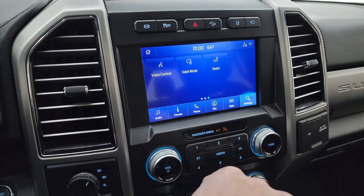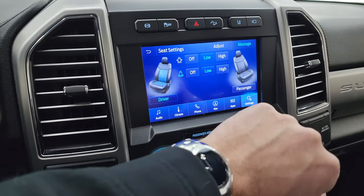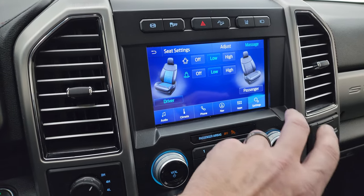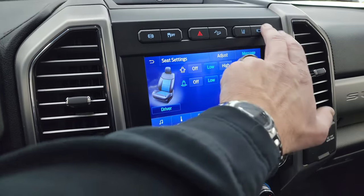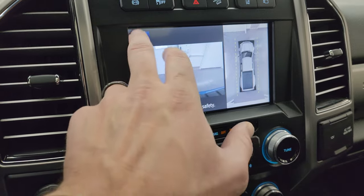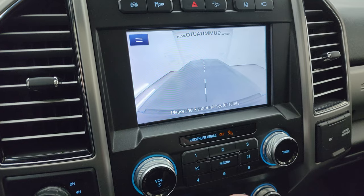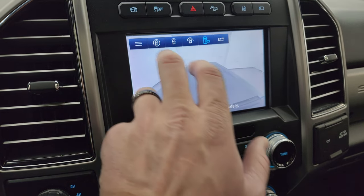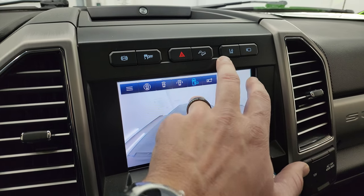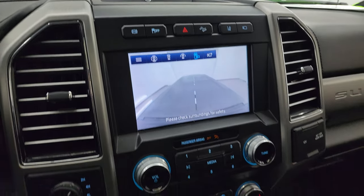These are your multi-contour seats — my favorite part of the Platinum package — they actually will massage on both sides, which is pretty cool. You have all your cameras on here including the 360 camera. You also get a view of the front, a wide view of the front, a cargo cam view to see what's going on in the bed of the truck, and of course your backup camera. Up here is your lane departure warning, your downhill assist control, hazard lights, stability control, and your factory exhaust brake.